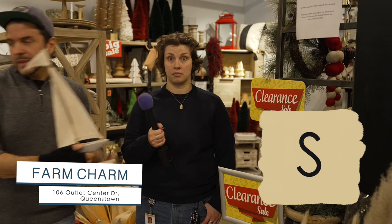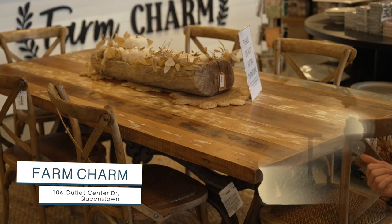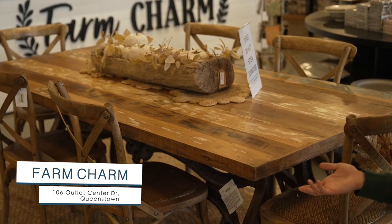R, is for rabbits, because they're not little bunnies. S, is for sales. T, is for table. This one's from Old Wood Delaware, one of the vendors for this store. You can get it customized or buy it as is in store.